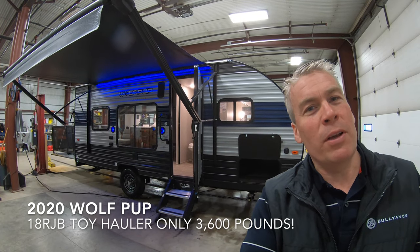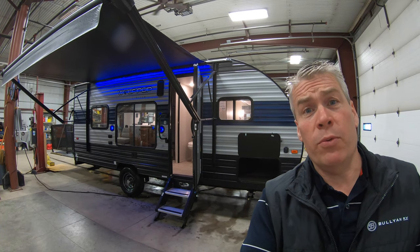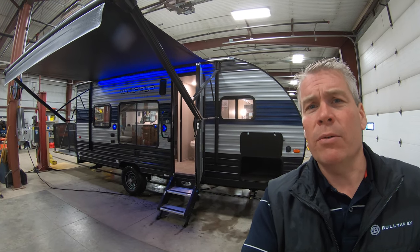Hello, my name is Andy Johnson. I'm at Bullion RV in beautiful Duluth, Minnesota. Today I want to do a short video of our 2020 Wolf Pup, and this is an 18 RJB toy hauler. We'll walk around the outside of this camper, show you the inside, then we'll see what you think.